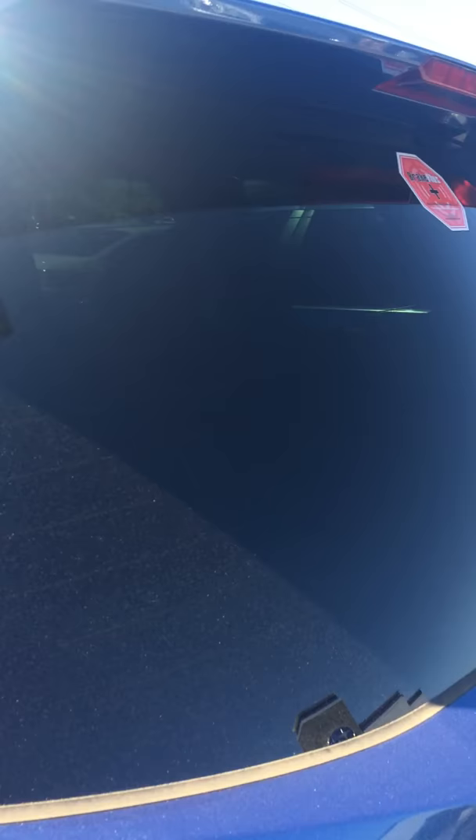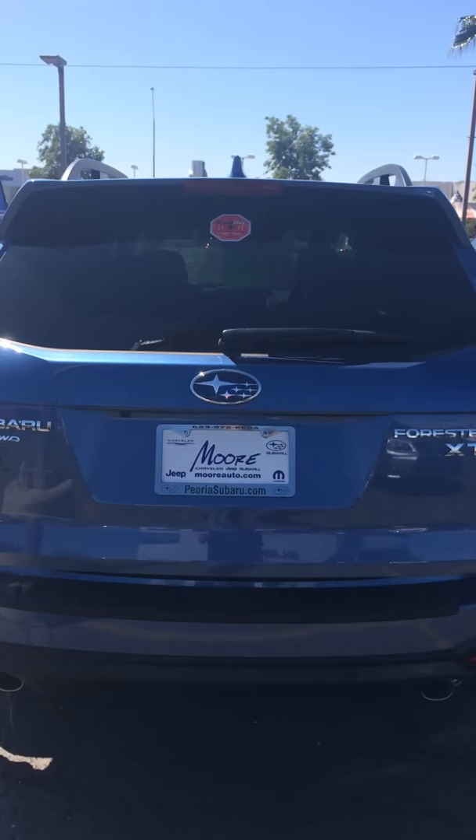I can send you a video if you know the trim level you're interested in. I just sent you some online brochures, but anything you want to see, let me know — I'll shoot you a little video, send you pics, whatever you need. Hope this serves you well, it's Luigi of Peoria Subaru, my phone number is 602-469-6458.